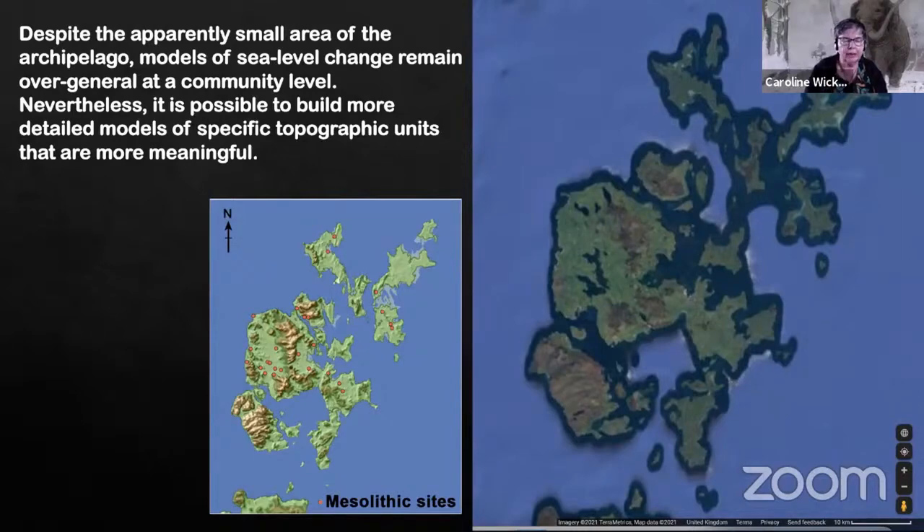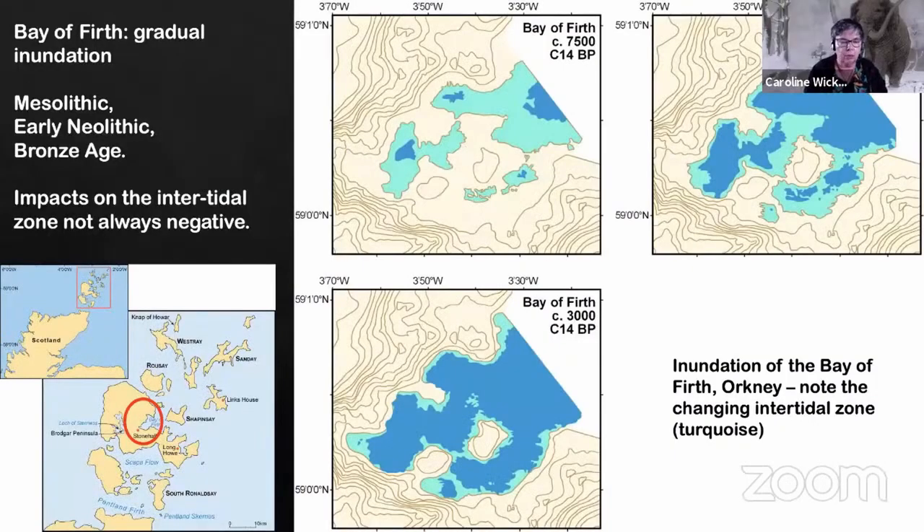One of the things we've been working on is taking very particular topographic units and building more detailed models that are more meaningful in a community sense. And here you can see one of our main focuses of interest — the Bay of Firth — and some of the results that have come from work in and around the Bay of Firth.